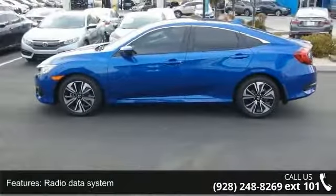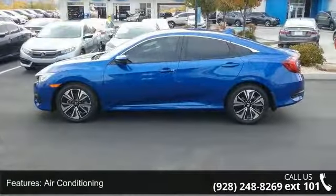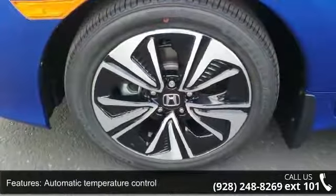Power steering, power windows, remote keyless entry, steering wheel mounted audio controls, and 4-wheel independent suspension.